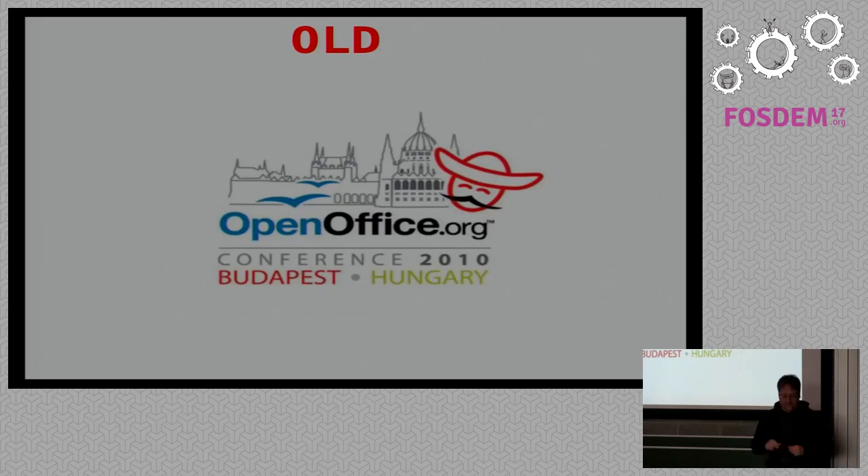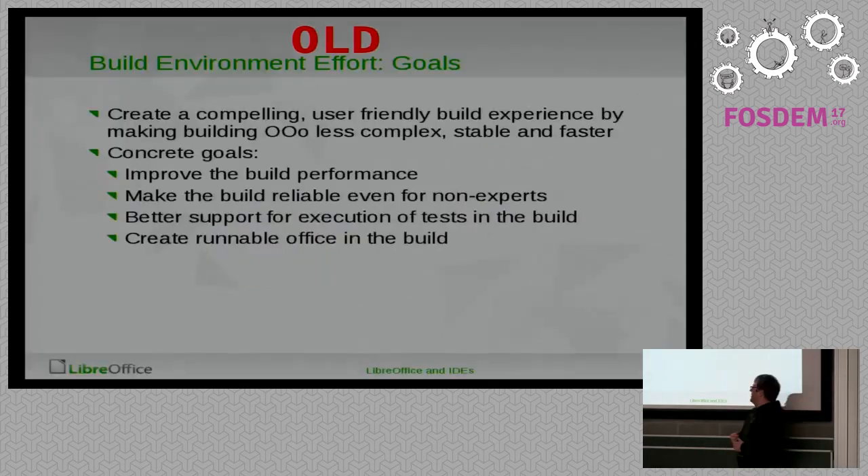Let's go back to 2010, because that was when the whole thing started with the new build system — new back then. I wanted to look at what we thought we would do back then, how we thought we could improve stuff, and what we actually achieved. That was one of the original slides from the OpenOffice conference in 2010, and that was the goal back then.